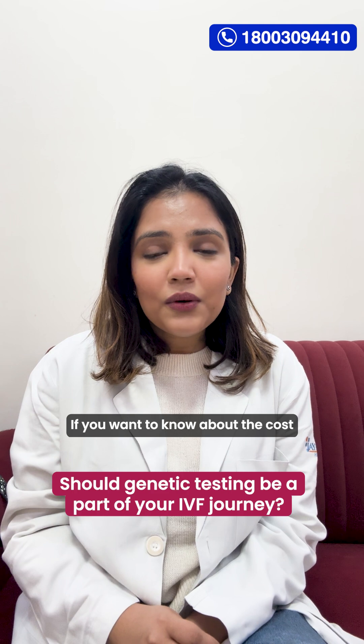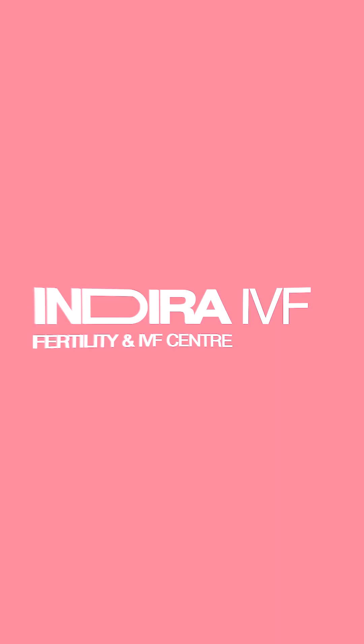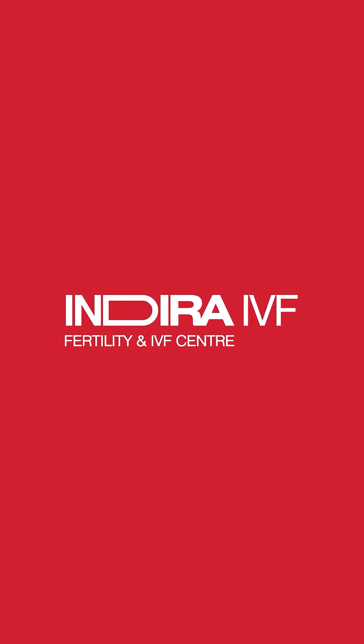If you want to know about the cost and further details about the procedure, check the caption below. For more information, visit our website.